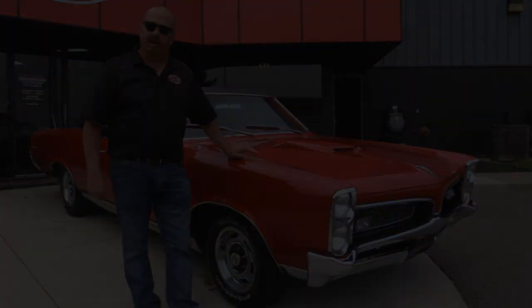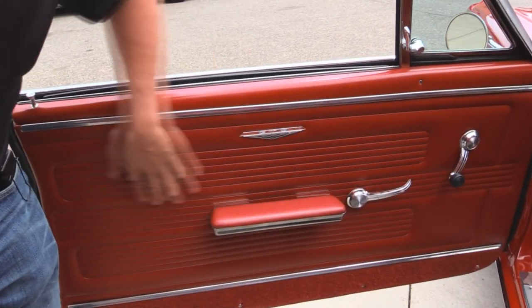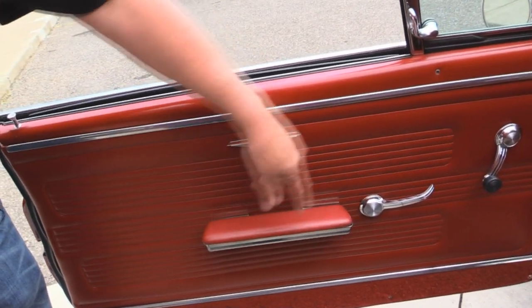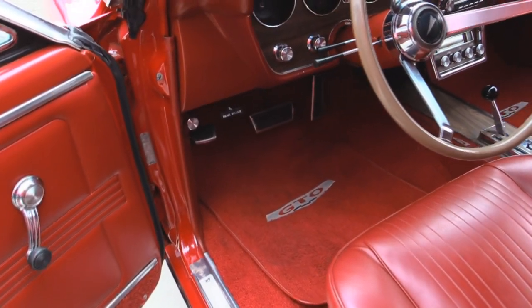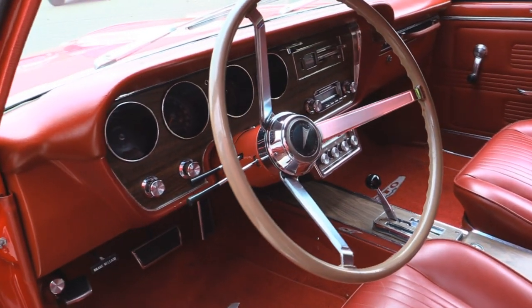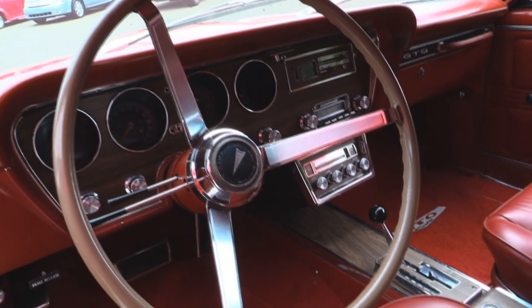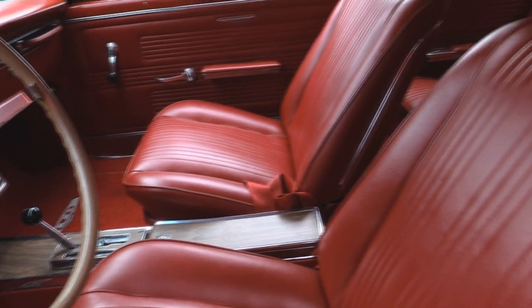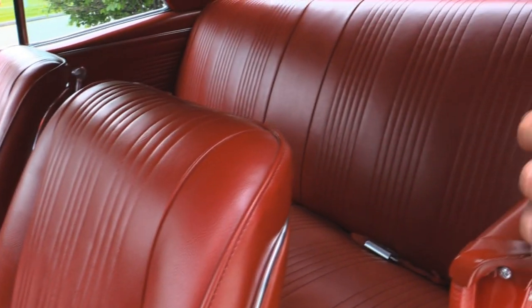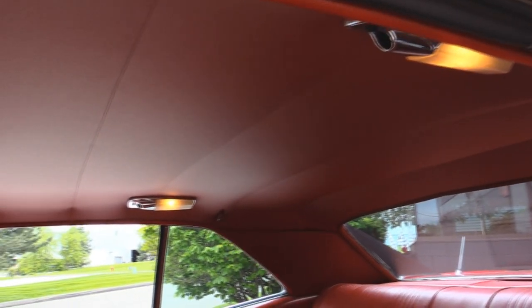Now let's check out this interior. Check out this door panel — the paint work looks great, the upholstery looks great, all the chrome work looks great. The carpet looks awesome. Steering wheel looks in good shape — got one little crack in it. The dash is in good shape. Beautiful center console there with a his and hers shifter. The upholstery on the seats is in great shape. Back seat looks like it's never been sat in. We have seat belts front and rear. The headliner is nice and stretched, and even the dome lights are working.